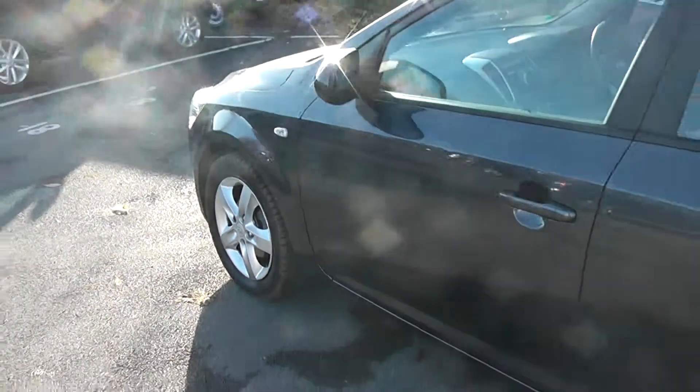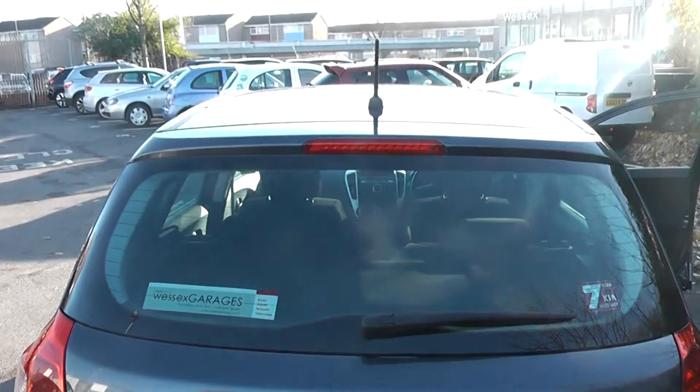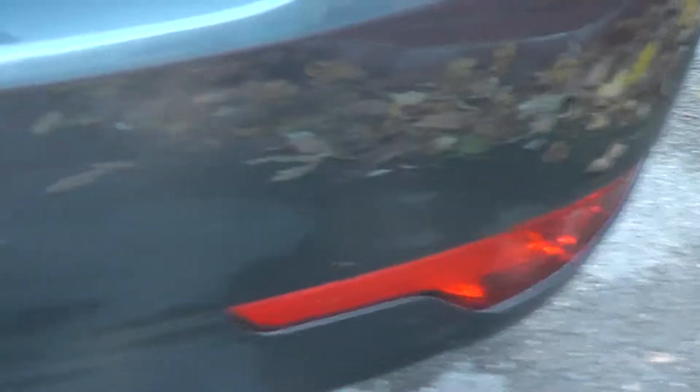It has body-coloured door mirrors and door handles. Coming round to the rear of the vehicle, at the very top we have a high-level third brake light, rear wiper blade, and if you focus on the bumpers you can also see it's fitted with rear parking sensors.